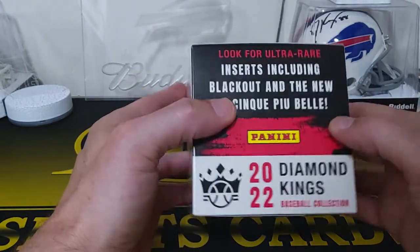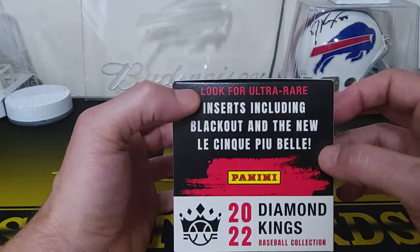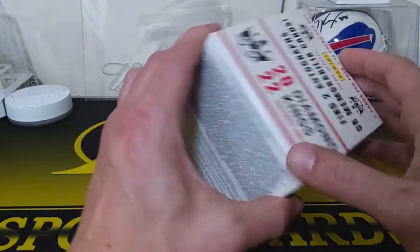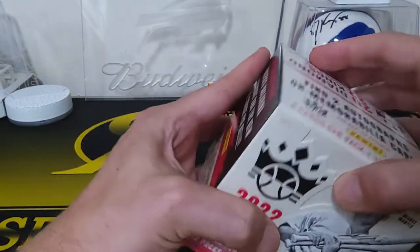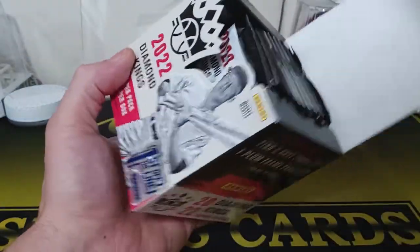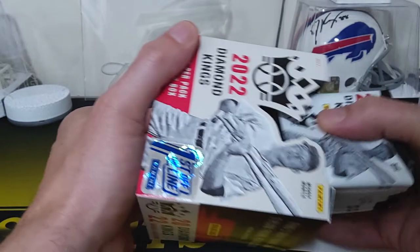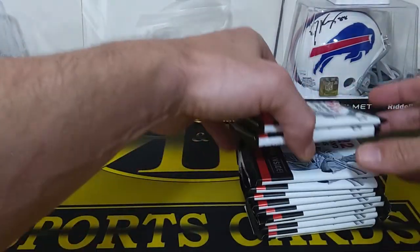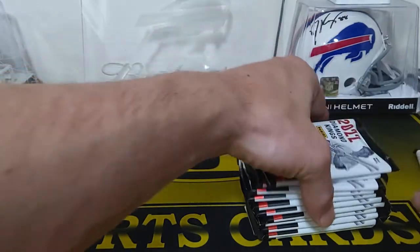You get two gray frame and one plum frame parallel. Look for ultra rare inserts: blackout and the new Le Cinque Pewbell. These are fun and really inexpensive — they were on the Dutch auction on Panini. You can see that's a thick one there.